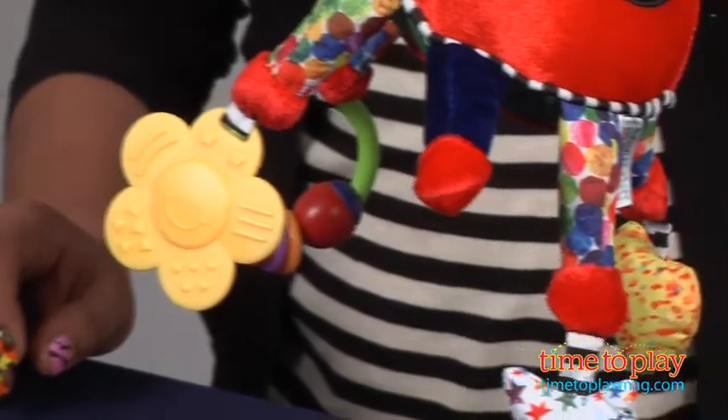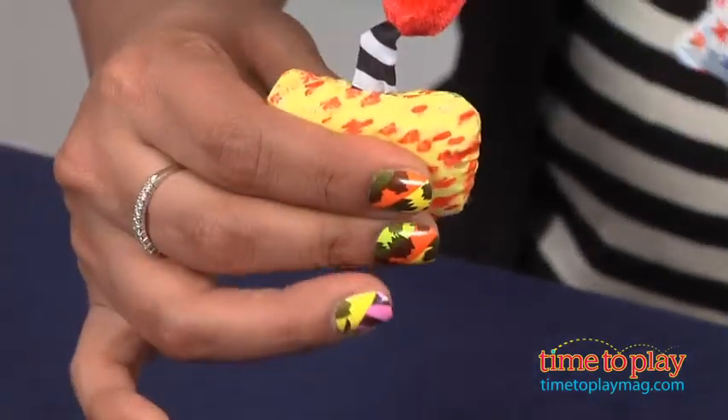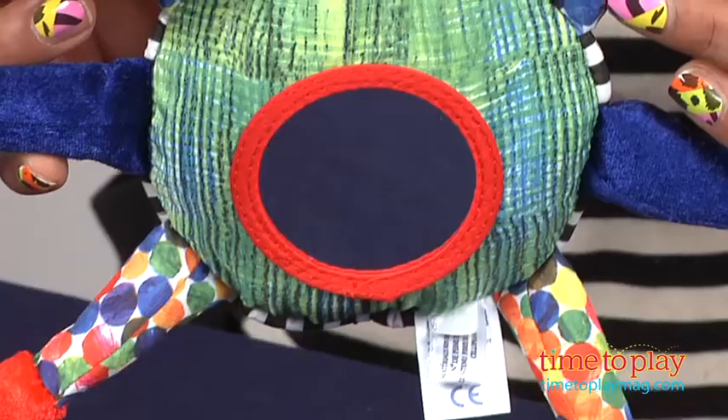The crinkle and rattle develop auditory senses, touch and feel promote tactile exploration, bright colors and black and white patterns encourage visual senses, and having the baby grab onto toys encourages hand-eye coordination, which helps with fine motor skills.